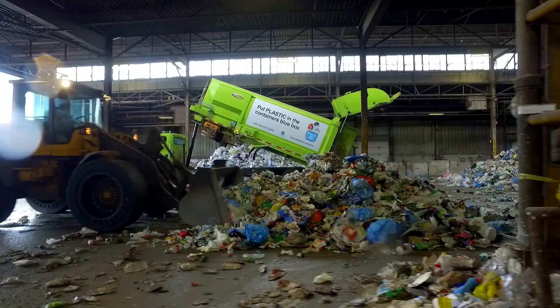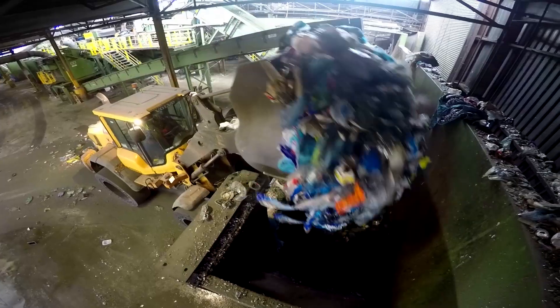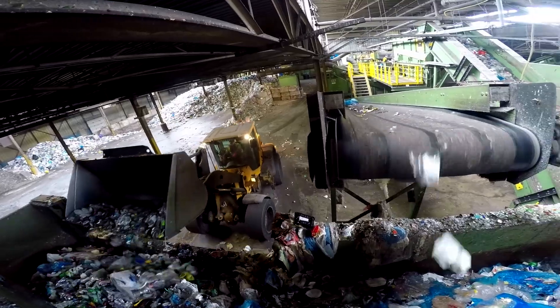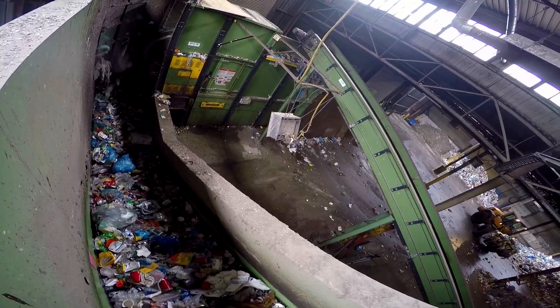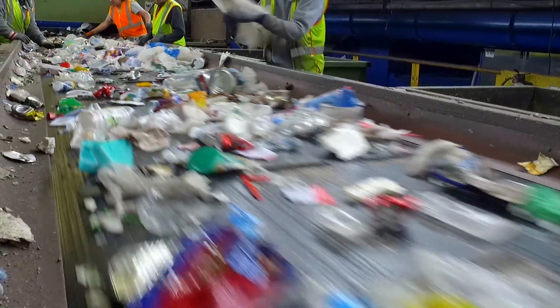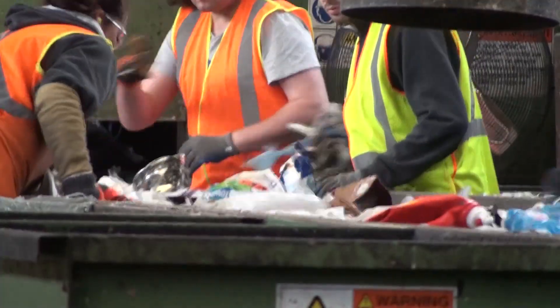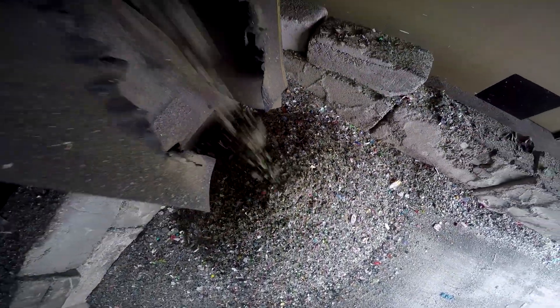First, a front-end loader is used to transfer the material into the drum feeder, also known as the hopper. The drum feeder feeds the material into an inclined conveyor and uses screens to remove small particles and glass. The remaining material then goes to the first manual sort line, while the broken glass and small particles travel to a glass cleanup system.